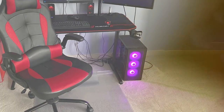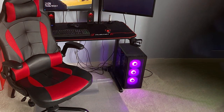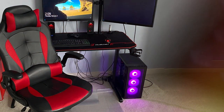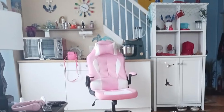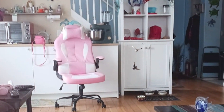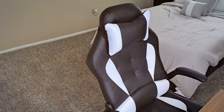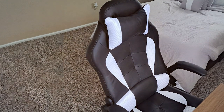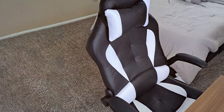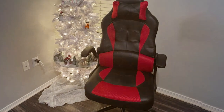Customization is at your fingertips with the Best Office PC Gaming Chair. Adjust the height, tilt, and swivel to find your perfect seating position. The premium PU leather upholstery not only exudes sophistication but also ensures easy maintenance for a lasting investment. Whether you're engaged in an intense gaming session or tackling deadlines, this chair delivers on comfort and style. Invest in the Best Office PC Gaming Chair, where ergonomic design meets professional gaming, ensuring you stay ahead in both the virtual and professional realms.